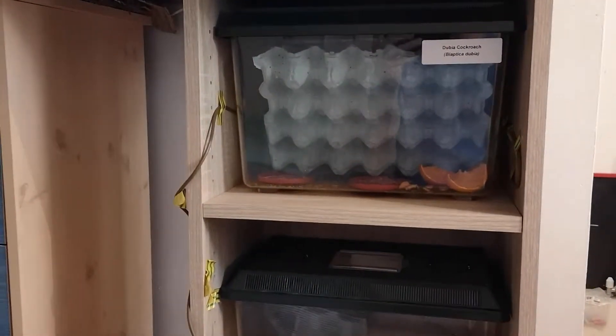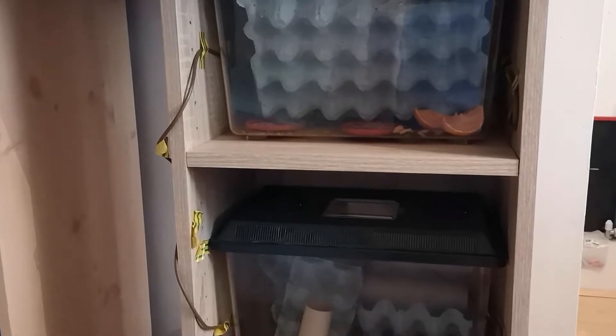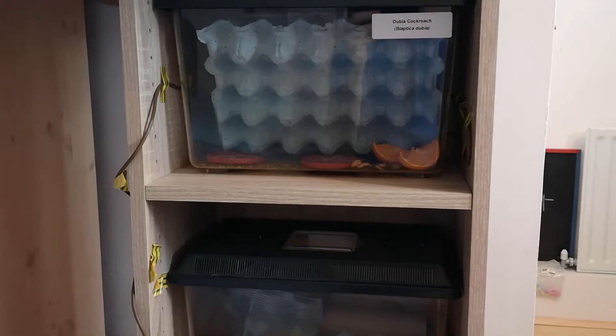If we think about what is the most expensive part of keeping reptiles, probably electricity costs, and second to that, probably feeding. One of those you can control.